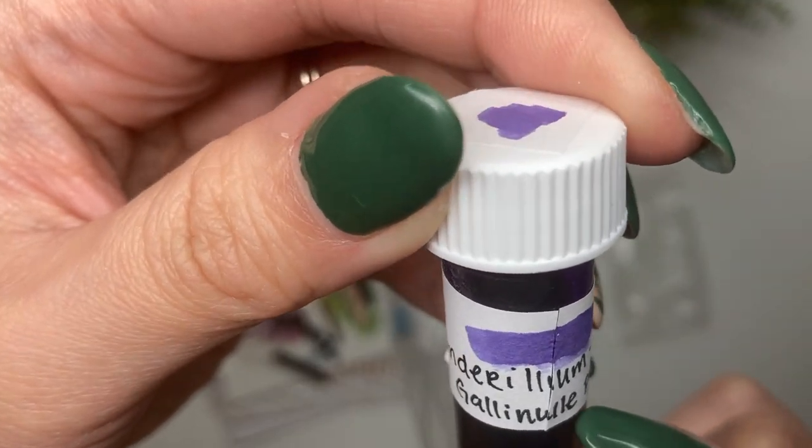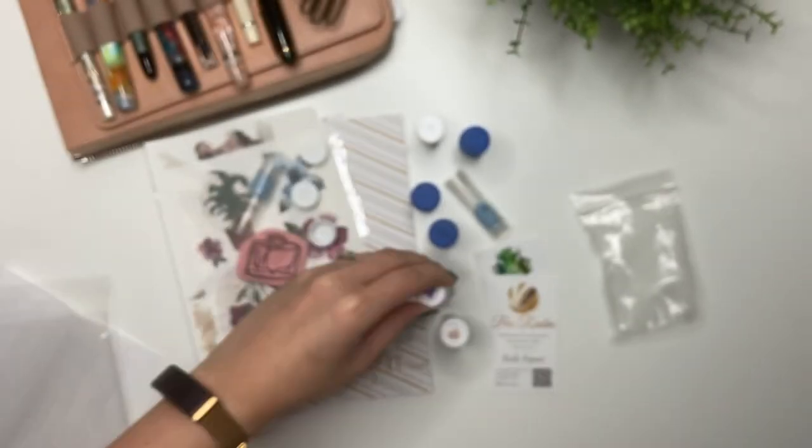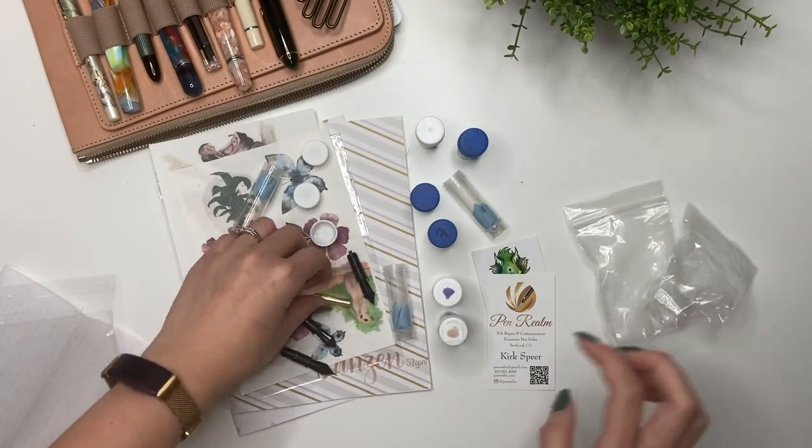Katie's a bit more adventurous with different brands than I am, and there's also Andorillium - Gallinol? - Purple. I'm not sure how to pronounce that, but I'm excited to swatch all of these.